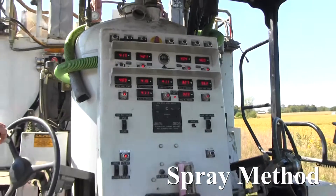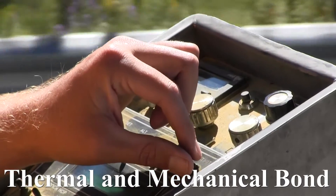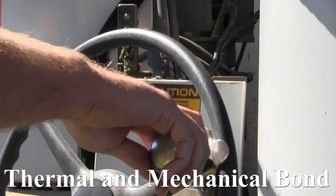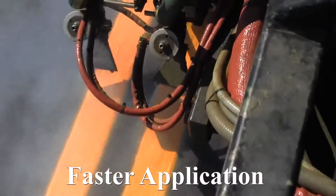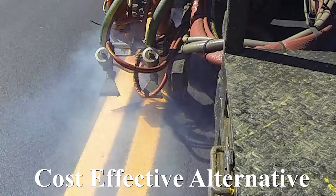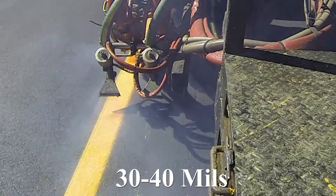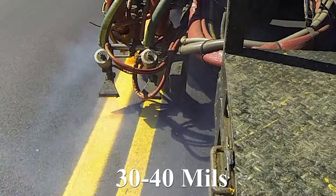Shown in this video is the spray application method. Advantages of spray methods include good thermal and mechanical bond. Thin-line sprays have similar durability as thicker films with faster application speed. Where allowed, they are a cost-effective alternative for use on low ADT roads, formulated for application at 30 to 40 mils, and are an excellent product for economical refurbishment projects.